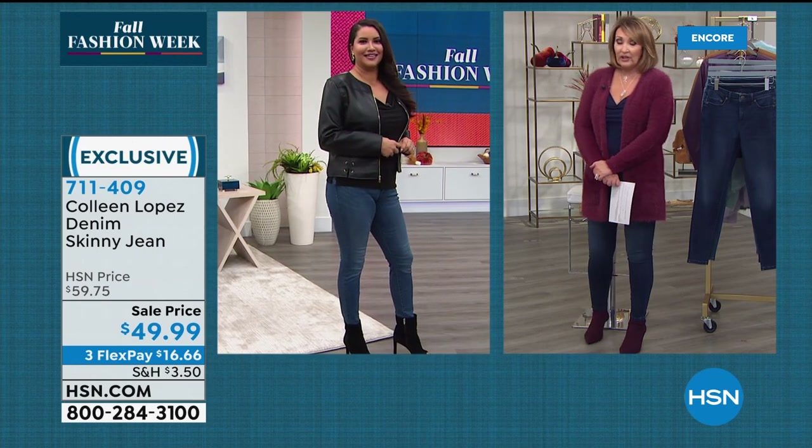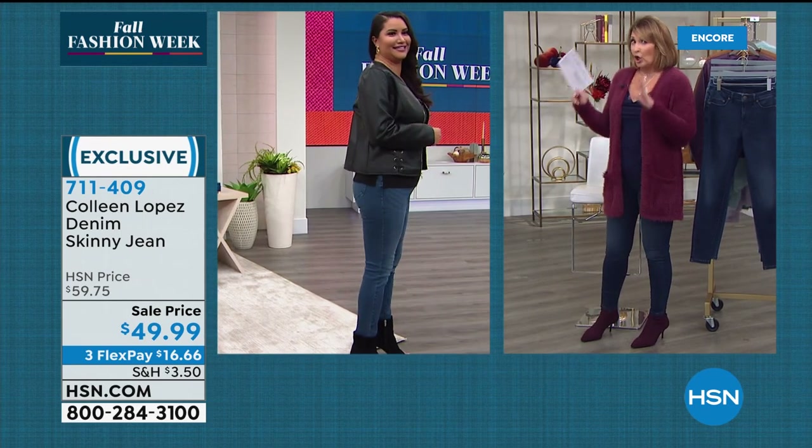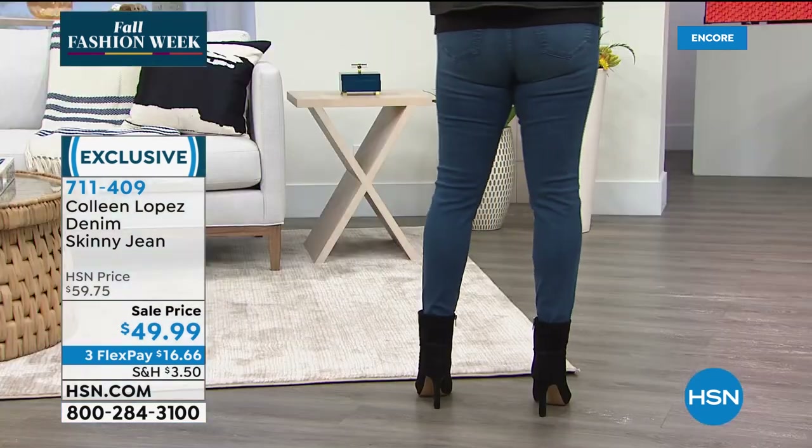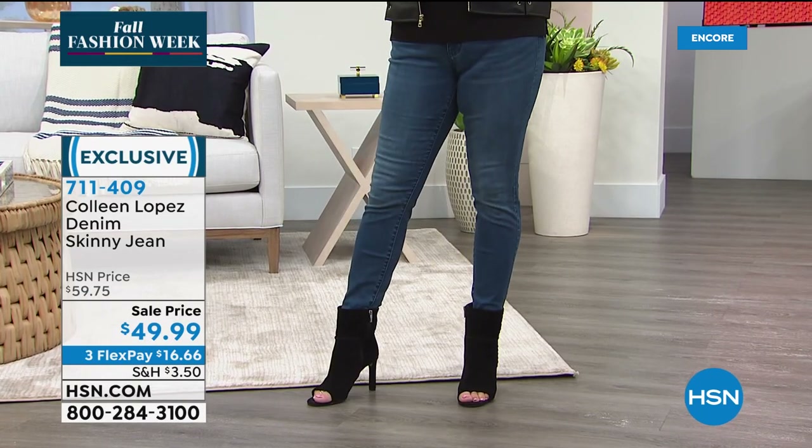She has a gorgeous, curvy figure, and those fit her like they were tailor-made. What size are those? A size 10. They fit you perfectly. They're really, really pretty jeans — five-pocket styling, great pocket placement on the back, with extra little detail. It's extremely flattering and makes you look like you're getting a little lift in the derriere.